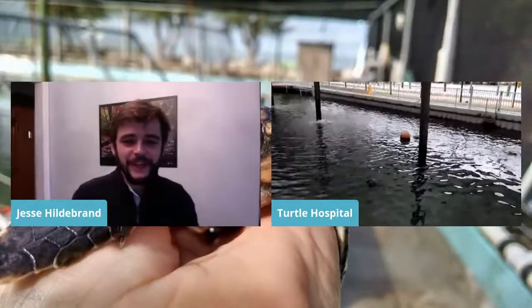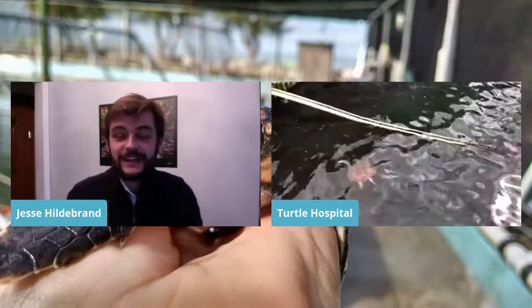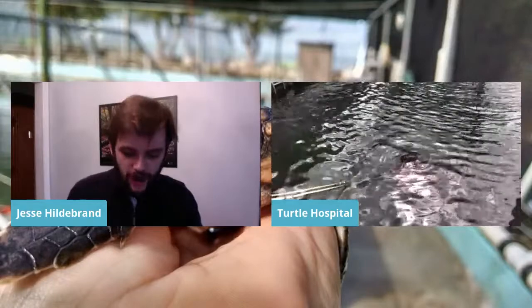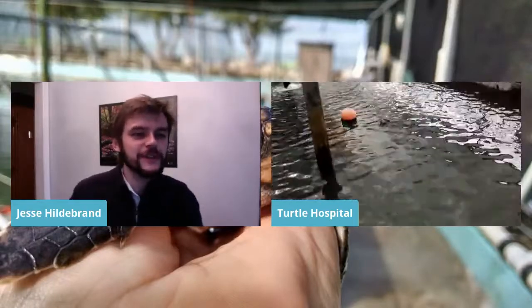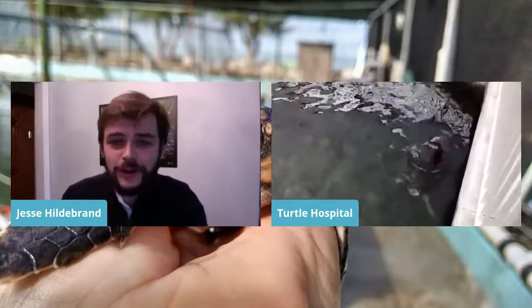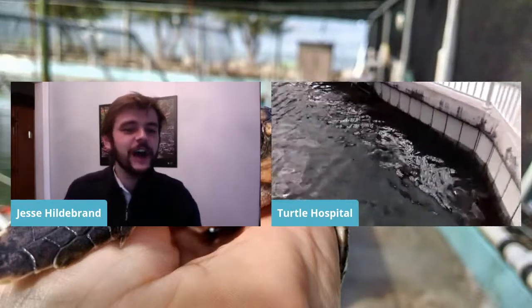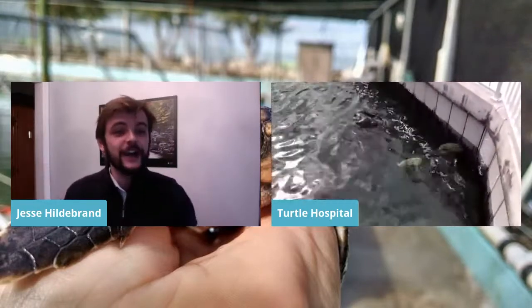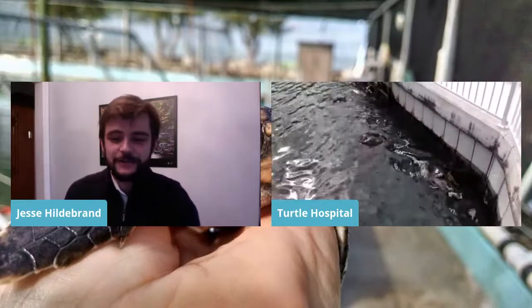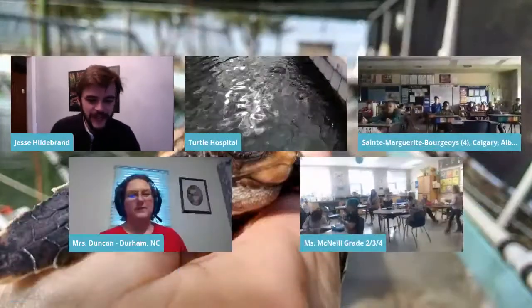This has been so much fun. Thank you so much for sharing so much time with us today and for answering all our questions. Welcome to all the kids from all around Canada and the U.S. If you want to check out more on the Turtle Hospital, visit turtlehospital.org. Thank you all so much for your questions — please be sure to join us next time.